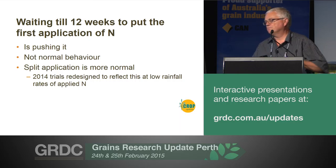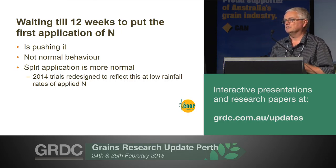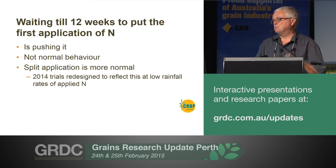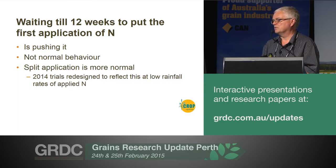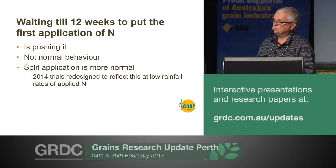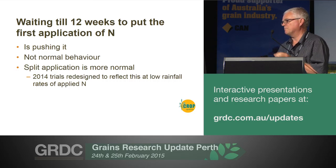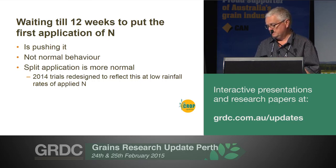Waiting to put the whole lot on at 12 weeks is probably not normal behaviour. It's more likely — when we ask farmers at our field days and chatting to them — that most people put some on at seeding, and then six to eight weeks is when they're putting most of their top-up nitrogen on. In some places like Cogenup they do it a little bit later, but most places in Western Australia are six to eight weeks. So split applications is more normal, and we've redesigned the 2014 trials to try and reflect this, doing the split applications at those lower nitrogen rates — and that's what Sally's going to talk about.